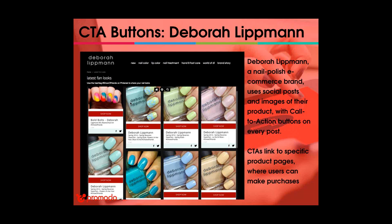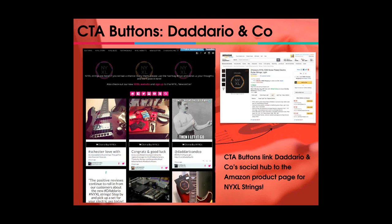When an individual is browsing Debra Lippman's social hub — maybe looking at fan photos of their nail polish or checking if their own photo has shown up — there's a 'Shop Now' button on every single post. D'Addario, a musical instrument brand, uses a social hub to promote their NYXL guitar strings, with CTA buttons that say 'Click to Buy NYXL' and link directly to their Amazon product page. This is a creative solution for smaller organizations — rather than building out your own product pages, you can send customers straight to Amazon to make the purchase.